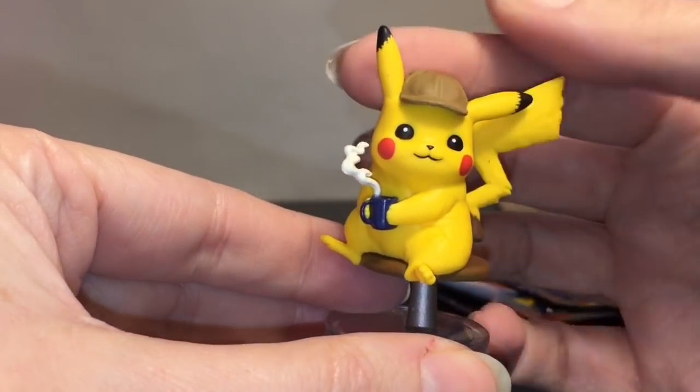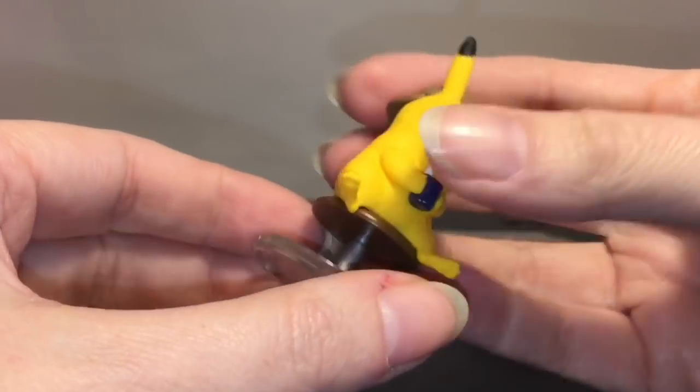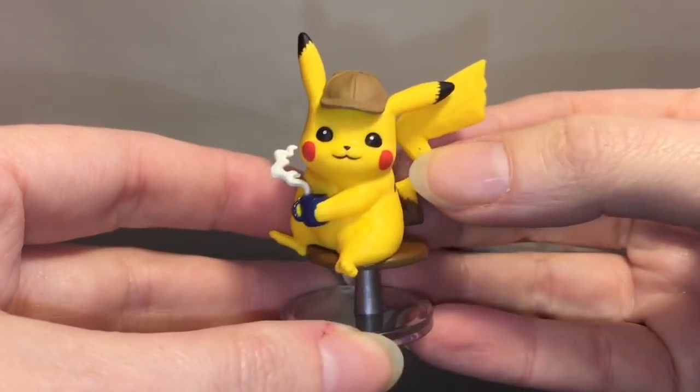Here's our adorable little figure — he's sitting on a bar stool, comes on a base, and I don't think you can take him off. He has his steaming cup of coffee; the little smoke is a separate piece but it's attached. His cute little face — this figure looks very close to the fuzzy version of Pikachu from the movie. Of course he has Harry's hat, so I think they did a good job.